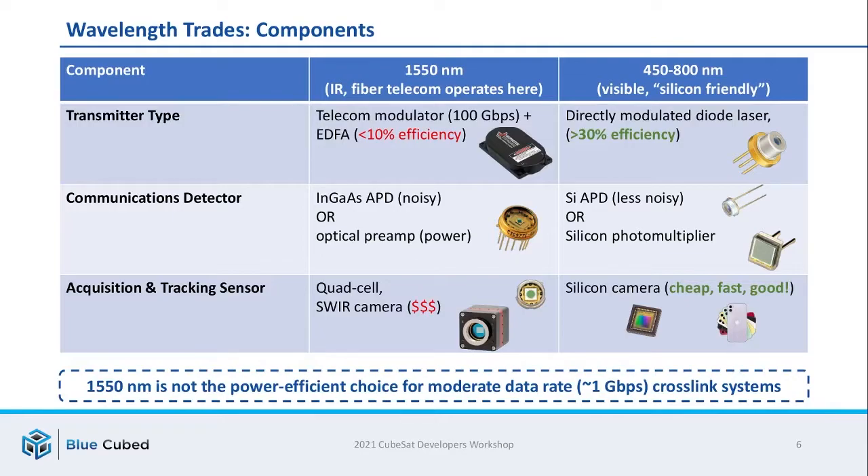1550 systems are very attractive when you need to achieve extremely high data rates. Modern fiber telecom equipment can do 100, 200, or even 400 gigabits per second on a single wavelength — great for systems like Starlink or Kuiper. An alternative to 1550 is to operate in the visible between 450 and 800 nanometers, where silicon devices work. Advantageous options include directly modulated laser diodes, which can achieve much higher power efficiency than fiber amplifiers, less noisy detectors, and plain camera sensors for acquisition and tracking. In other words, 1550 is a great choice for going extremely fast, but is perhaps not the power-efficient choice for a CubeSat platform.